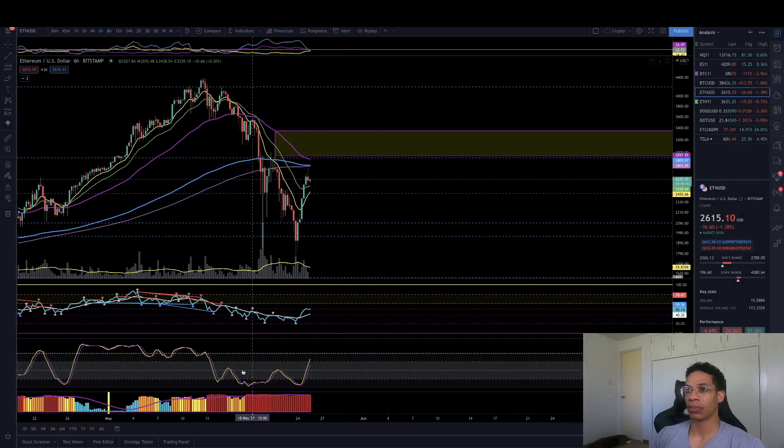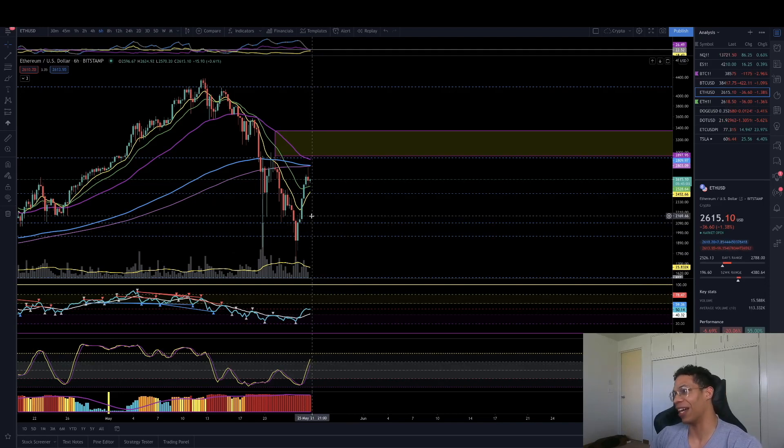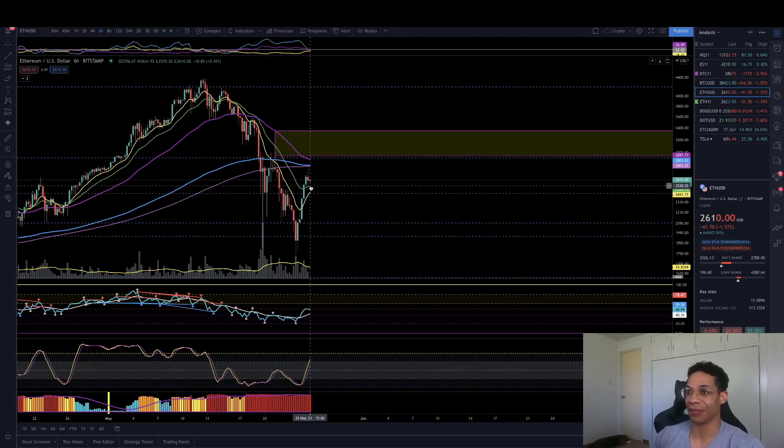Let's take a look at the 6-hour. This candle is kind of toppy-looking, but in order to confirm that, we need to go ahead and take out the wick low, which we still haven't done. We're probably going to move a little bit sideways right here and maybe make another try back up to that $3,000 region. Stochastics are pointing up very strong on the 6-hour. We're starting to come in at the edge of the bullish control zone and it doesn't look like they want to back off just yet. We still have about 5 hours and 45 minutes, so a lot can change.